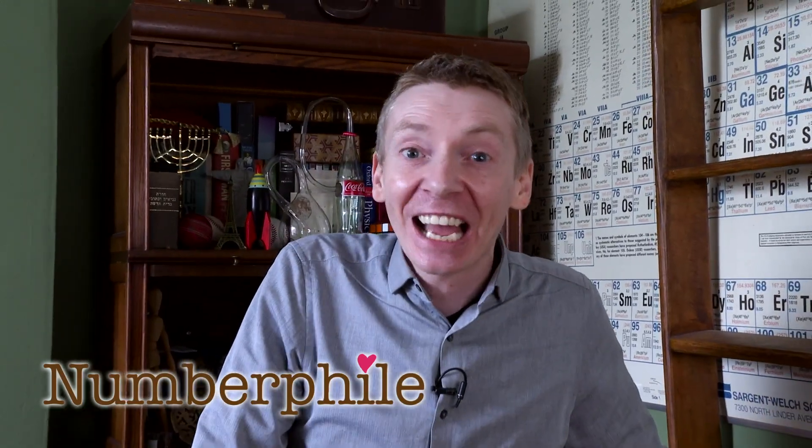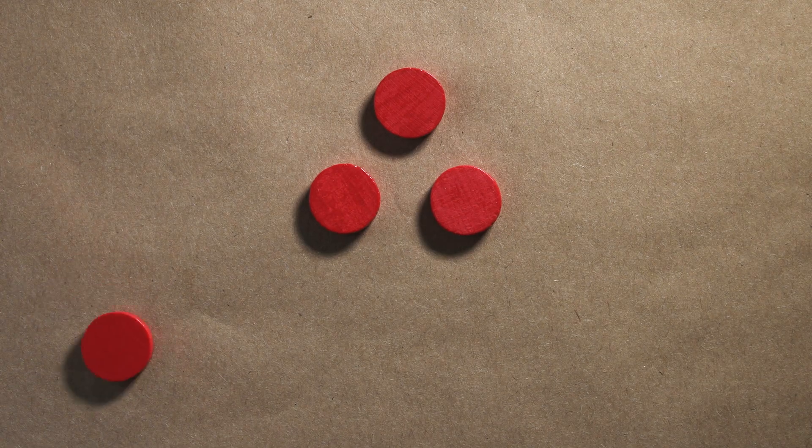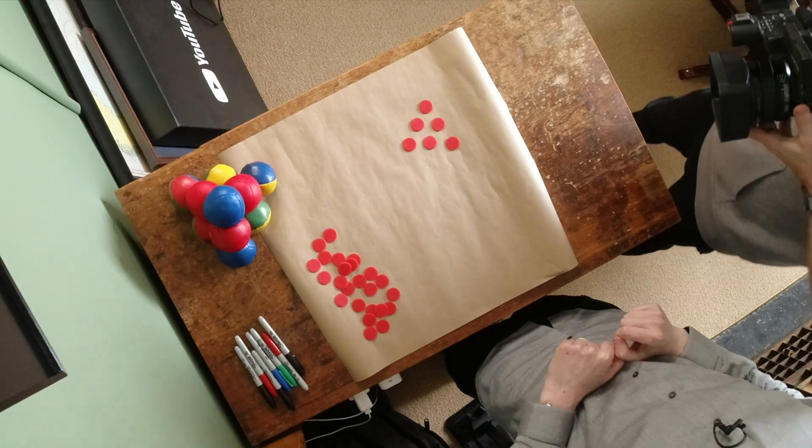This is all about triangles — specifically triangular numbers. A triangular number is a number that you could make into a triangle using tokens. So something like 3 would be a triangular number, because you could make a little triangle out of it. Or you could have a number like 6, because 6 tokens can make a little triangle as well.